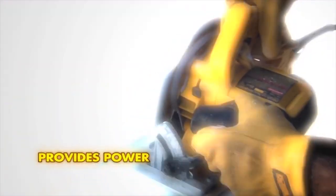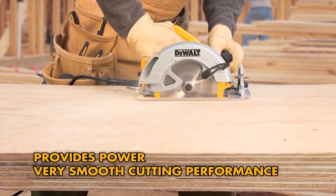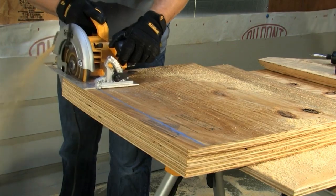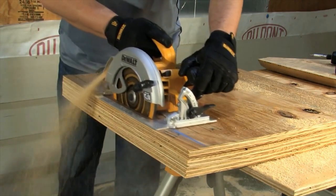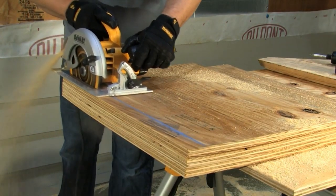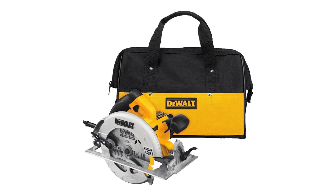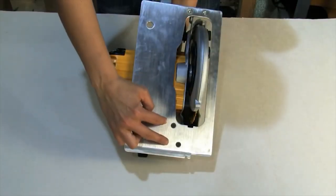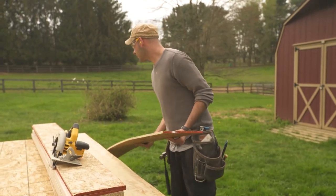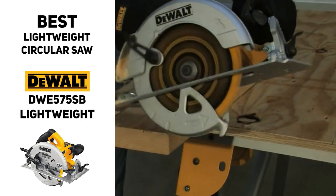Built of high-quality materials, it uses a motor that provides as much power as models that weigh and cost twice as much. A few other standout features are an electric brake that brings the blade to a complete stop when you release the trigger, a tough cord system that prevents accidental disconnects mid-cut, and an integrated dust blower that gives you a clear view of your cutting line with no sawdust getting in the way. It also comes with a handy carrying bag and a just-over-seven-inch carbide-tipped tungsten saw blade with an anti-stick coating that minimizes friction so your cuts are much smoother. So if you're looking for the best lightweight circular saw, check out the DeWalt DWE575SB — it could be a great fit for you.